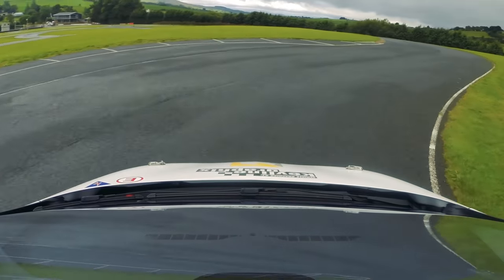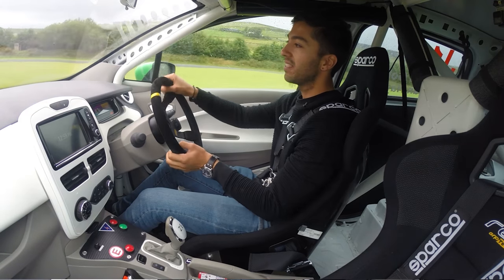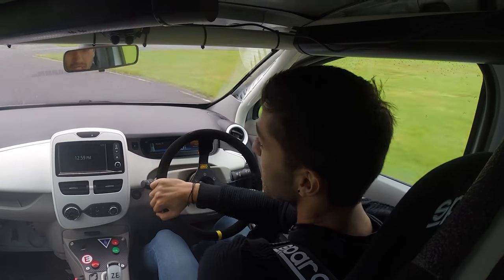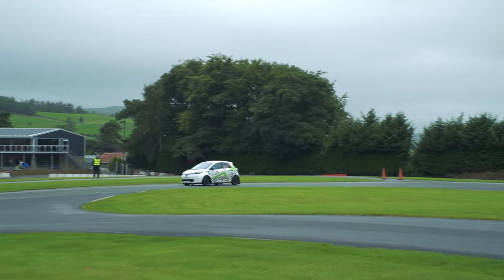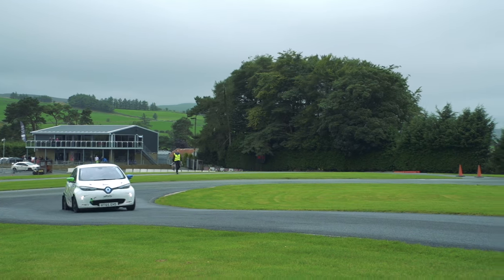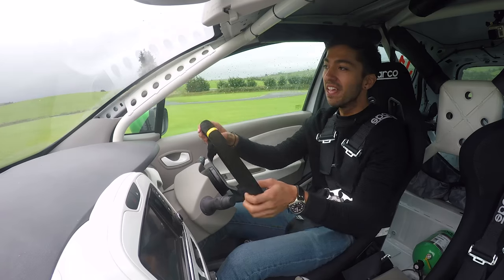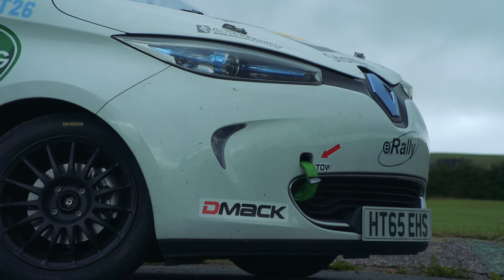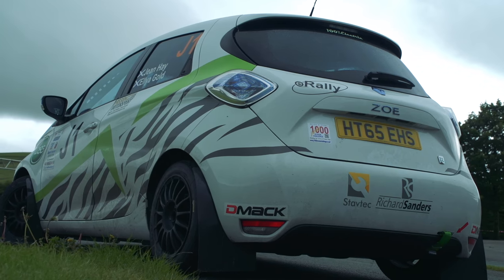E-Rally wants to produce these for an e-rally series and they're hoping to build them for as little as £10,000 — that's with some championship subsidy. And as you can probably tell, this thing is amazing to drive. You look at it and think that's a Renault Zoe, I'm not going to have a lot of fun. But I'll be honest — it's one of the most fun and most capable things I've ever driven.